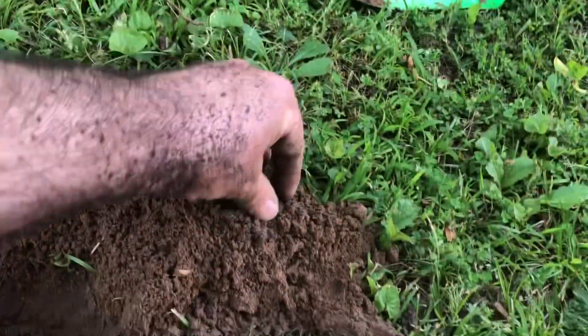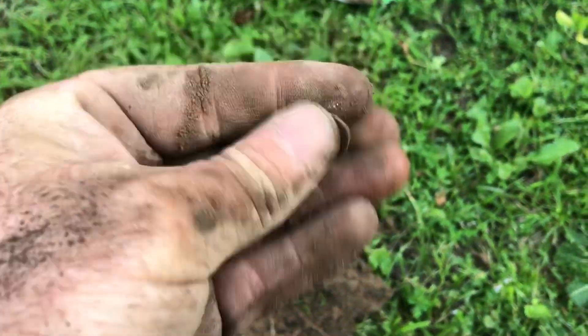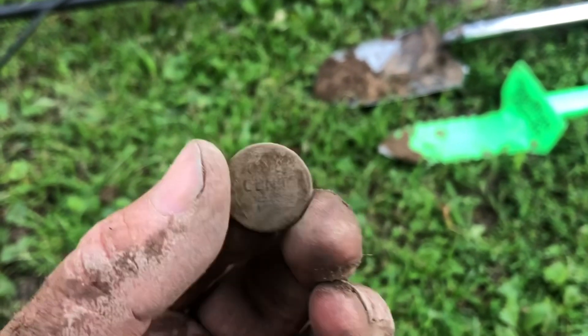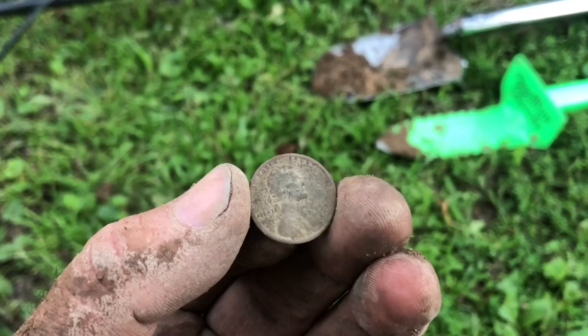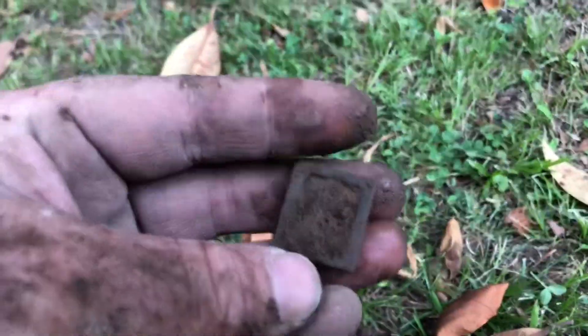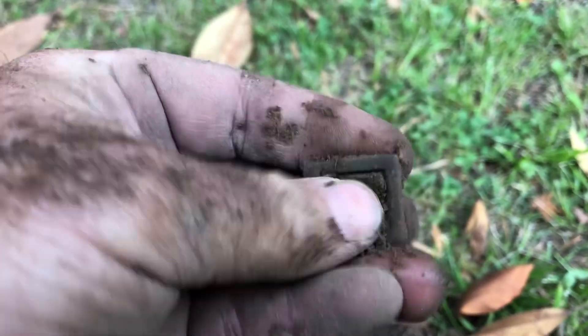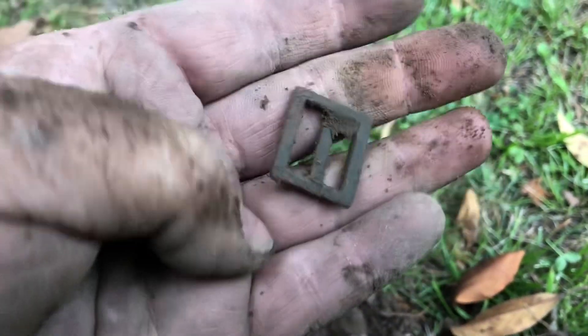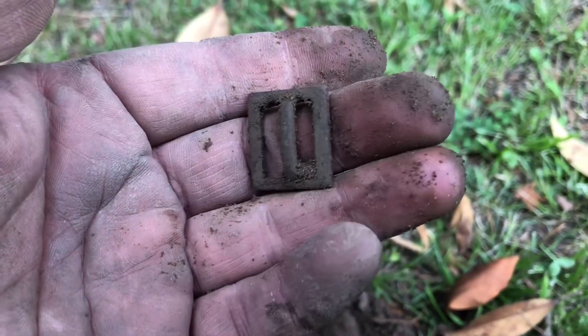I've got another wheatie. 1945. I think I've got a little buckle — a little strap slider. An old one though. That's cool.